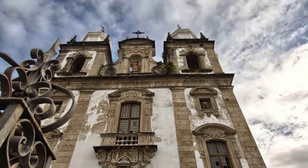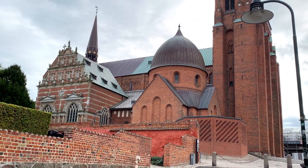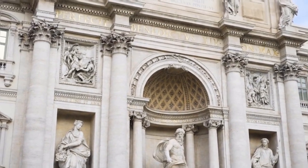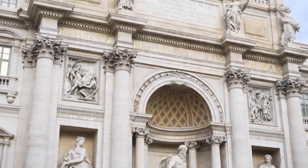Roskilde Cathedral: Royal Resting Place. Visit the grandeur of Roskilde Cathedral, a UNESCO World Heritage Site and the final resting place of Danish royalty. Join me as we explore the medieval architecture, pay homage to the tombs of kings and queens, and immerse ourselves in the regal history that permeates every corner of this sacred space.